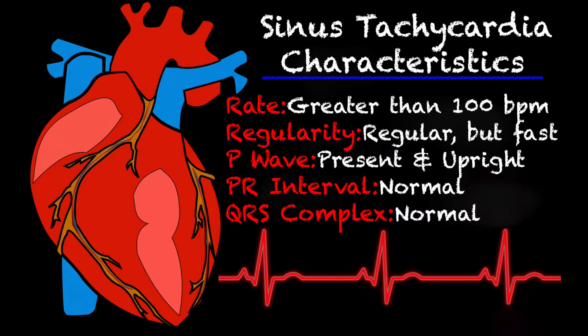Let's look at some characteristics of sinus tachycardia. The rate is greater than 100 beats per minute, typically between 101 and 150 beats per minute. Regularity is regular but rapid. P waves are present and upright. Your PR interval is normal and the QRS complexes are normal.